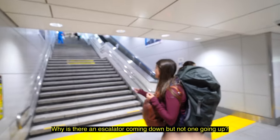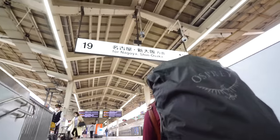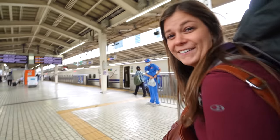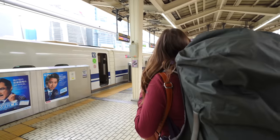Over there there's an escalator coming down but not one going up — are you kidding me? So we're car six, we're going that way. But this isn't our train yet.